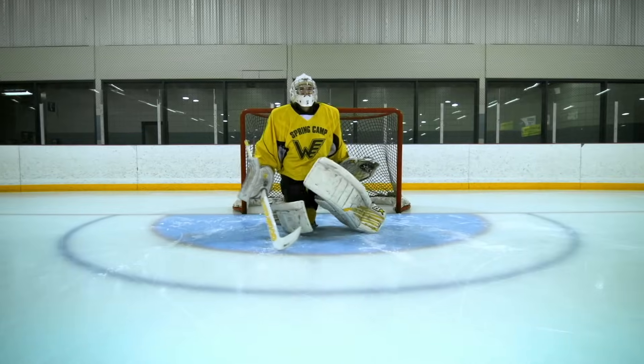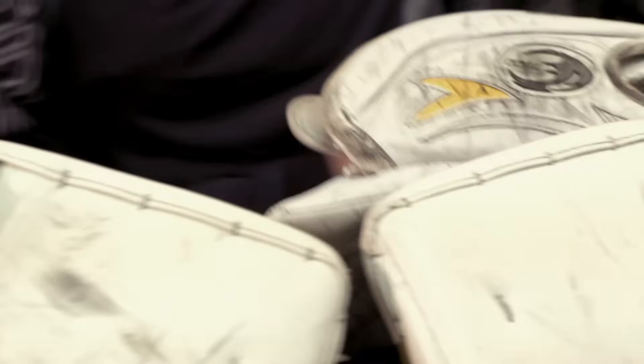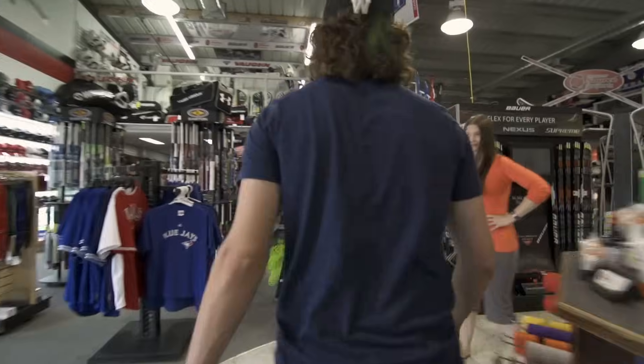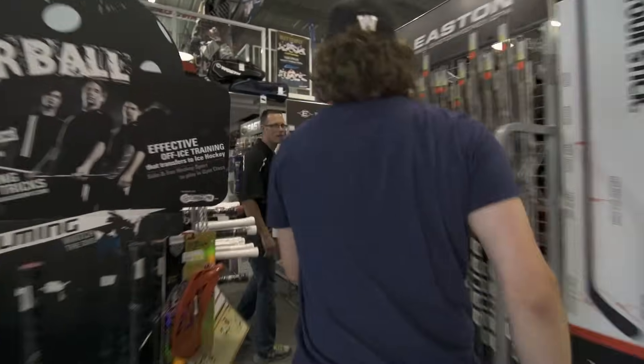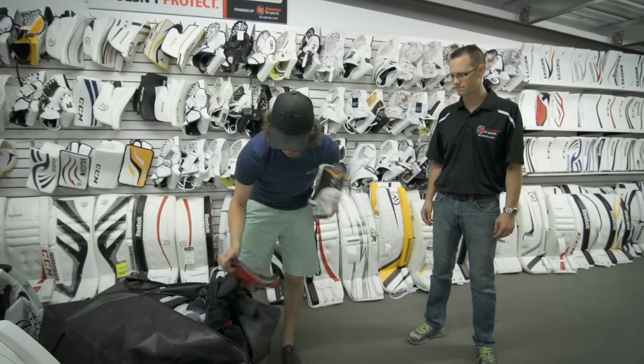Brian's pads, they're really nice. I like how quick they make me in the net and how fast I can get side to side. My old pads were getting really worn out and I could feel it being slower and not holding up as well, so I need some better pads. When I come into the shop, I usually have an idea of what I want to get, and I end up being convinced to get the pads that are best suited for me.